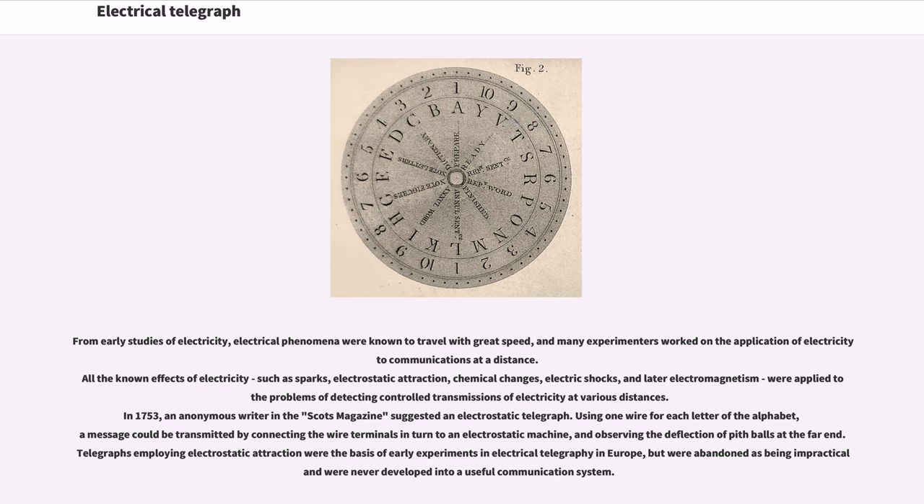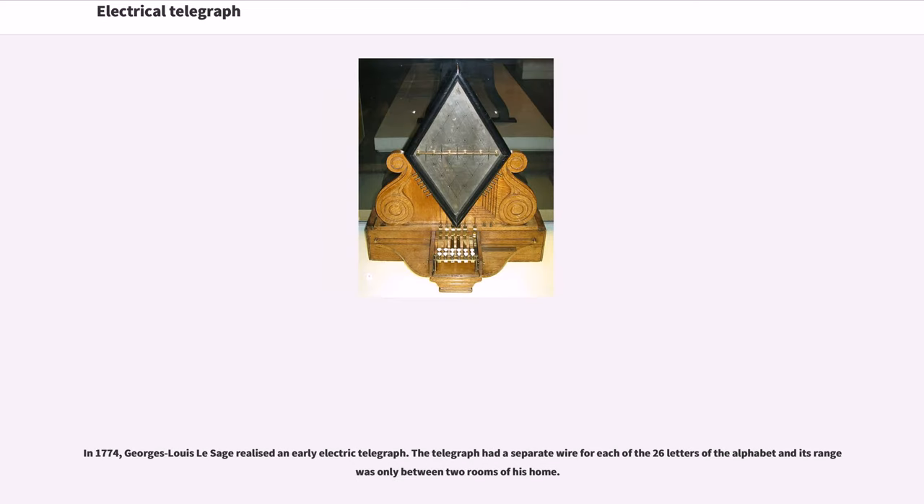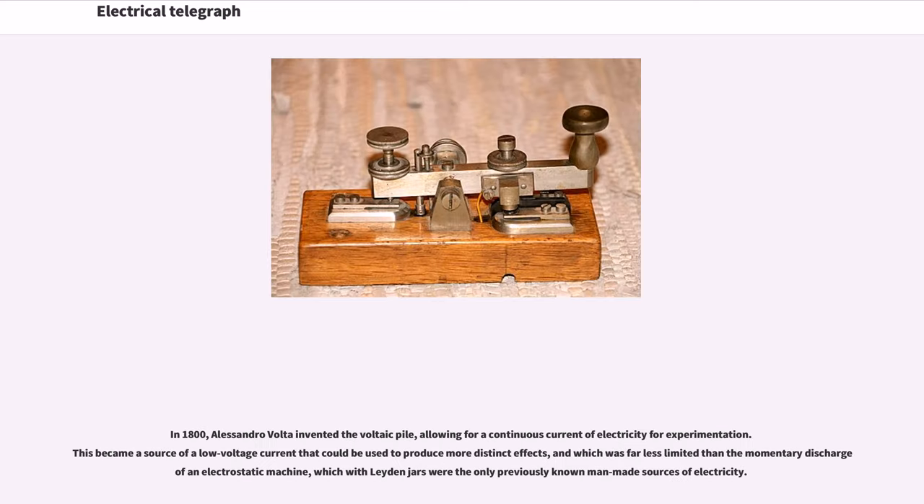A message could be transmitted by connecting the wire terminals in turn to an electrostatic machine, and observing the deflection of pith balls at the far end. Telegraphs employing electrostatic attraction were the basis of early experiments in electrical telegraphy in Europe, but were abandoned as being impractical and were never developed into a useful communication system. In 1774, Georges Louis Lesage realized an early electric telegraph with a separate wire for each of the 26 letters. In 1800, Alessandro Volta invented the voltaic pile, allowing for a continuous current of electricity for experimentation, which was far less limited than the momentary discharge of an electrostatic machine.